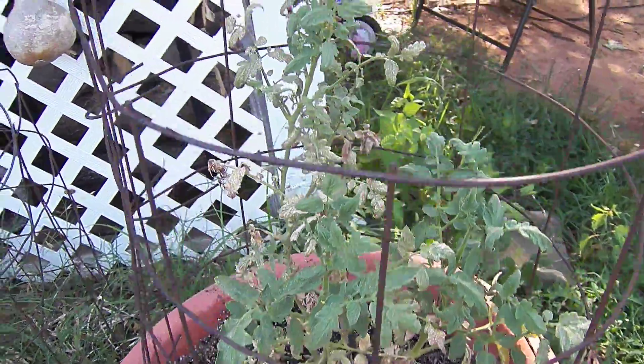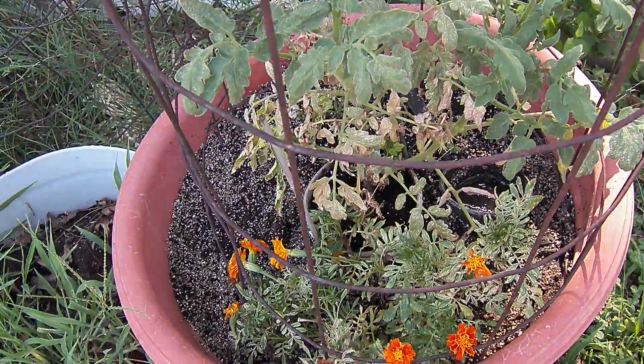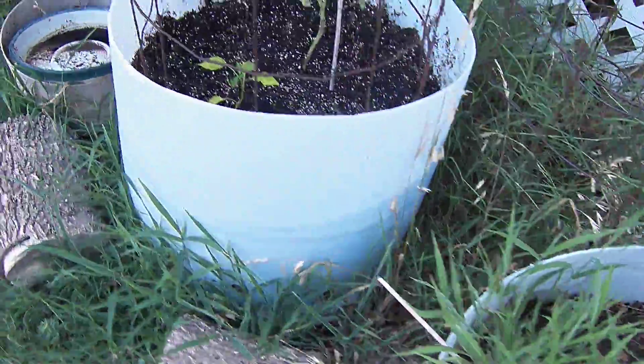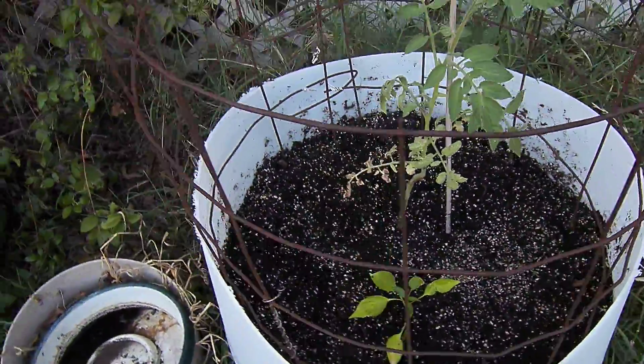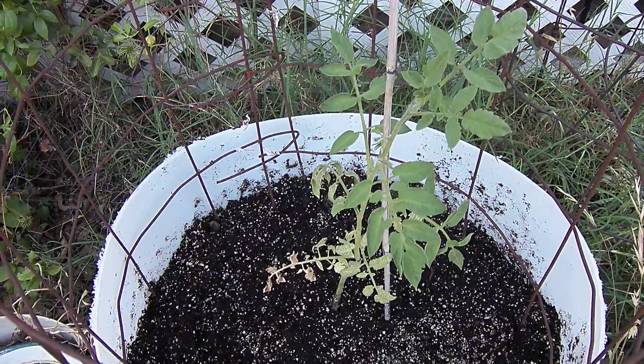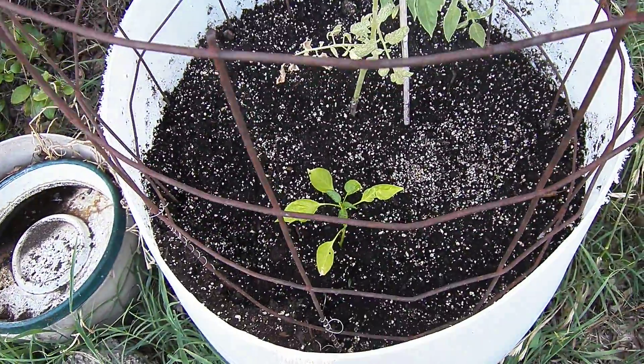See the tomatoes — kind of dying. And a pepper plant.